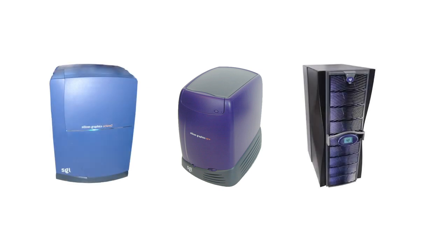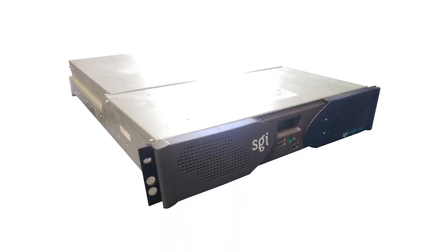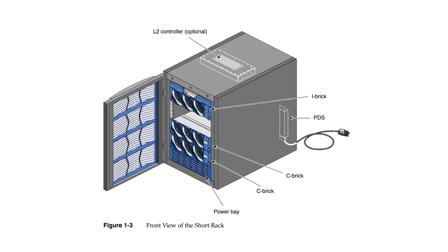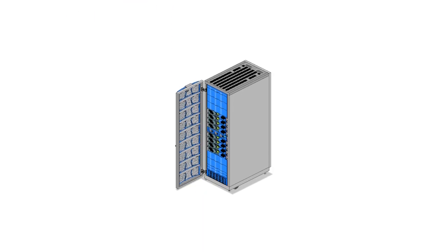With the Octane 2, O2+, Onyx 3000, and Origin 3000 all released, the only SGI product still in need of an upgrade was the Origin 200. That changed in October of 2001 with the release of the Origin 300. The Origin 300 was effectively an Origin 3000 system condensed into a 2U server, meaning it could operate on its own as a fully functional server, with Numalink only being needed for expansion. Positioned as a lower-end system, the Origin 300 supported up to 32 CPUs across 8 units per Numalink, as opposed to the Origin 3000's 1024 CPU maximum.